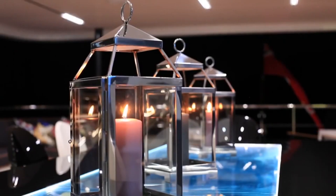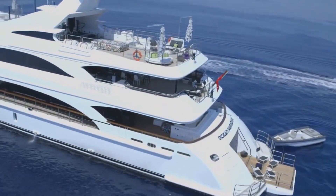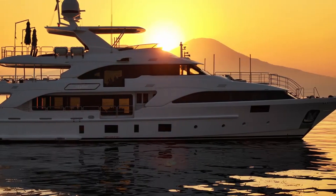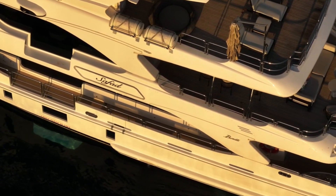If you found this detailed tour of nautical opulence fascinating, don't forget to hit that like button, share this video with fellow luxury enthusiasts, and subscribe to RichTube for more exclusive glimpses into the world of the rich and famous.